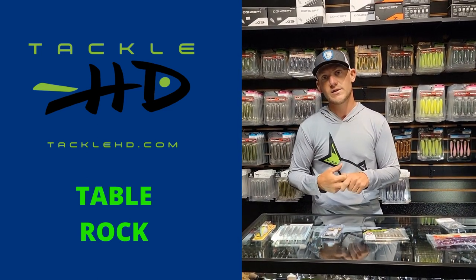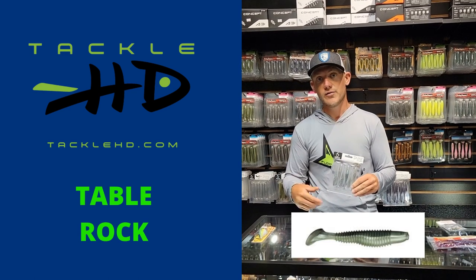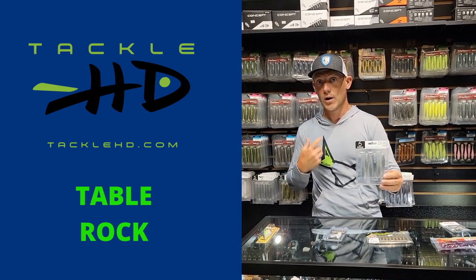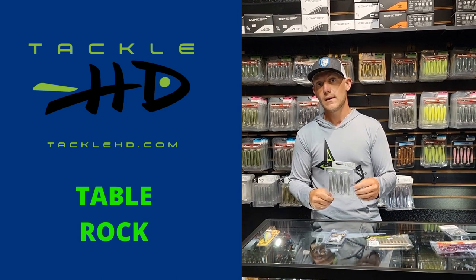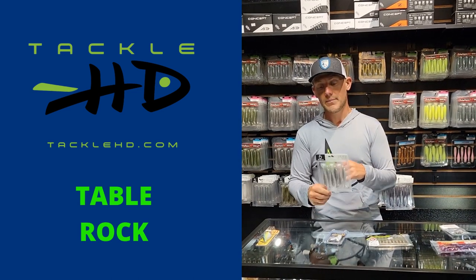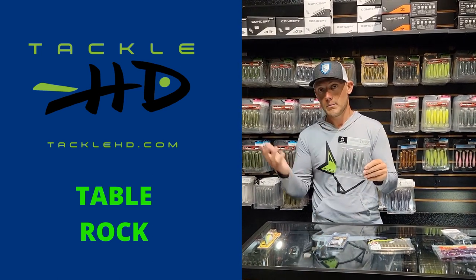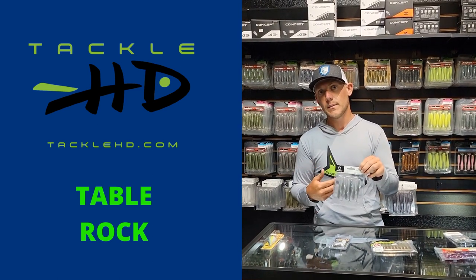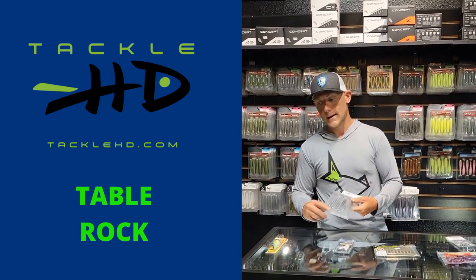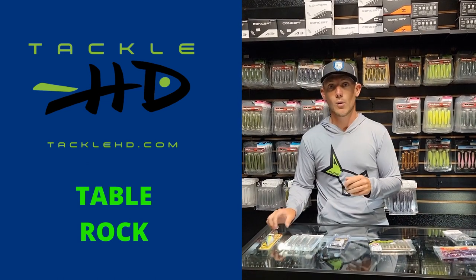Another great way to catch those fish whether they're suspended or on the bottom is a swim bait. You can either use the Tackle HD Swimmer or a 3.8 Divine swim bait. The reason I went to a 3.8 — I've been throwing a lot of 2.8, sometimes a 3.3 — but right now it's summertime and they seem to be wanting a little bit bigger bait. So the 3.3 and 3.8 have been a big thing for me. Upsize your bait a little bit — they're wanting a bigger profile, a bigger meal.